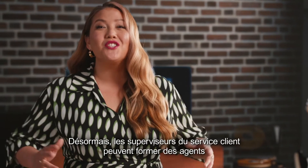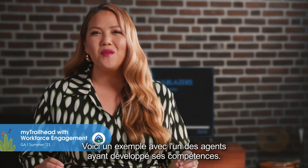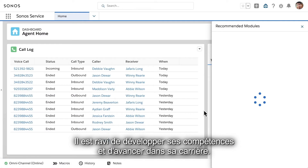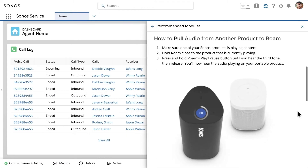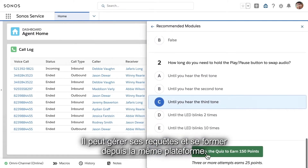She chooses to cross-skill agents to help with demand. Now service supervisors can skill up agents and assign personalized training with MyTrailhead. Let's see what this looks like for one of the cross-skilled agents. Meet Toby. Toby is assigned a new learning module, and he's pumped to learn new skills and grow in his career. What's even better is that Toby doesn't need to sit through an all-day training — he has a single place to learn and manage cases.